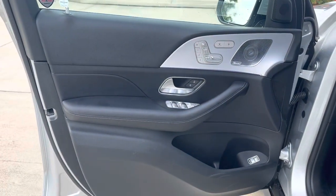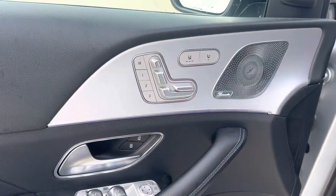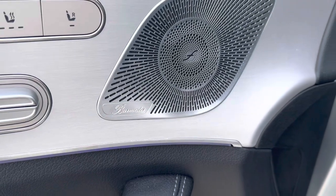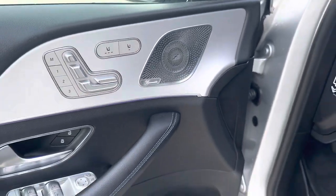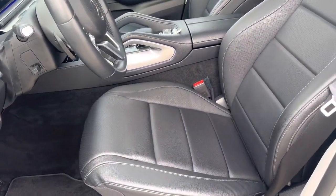Very nice use of aluminum and metal accents throughout the vehicle. We do have heated front seats, memory, and an awesome Burmester premium sound system. You've got the ambient light package, so you can do any color of the rainbow — it's very, very nice at nighttime.